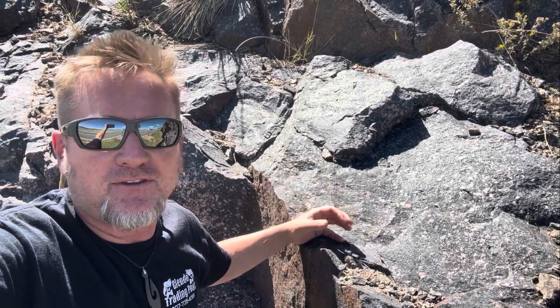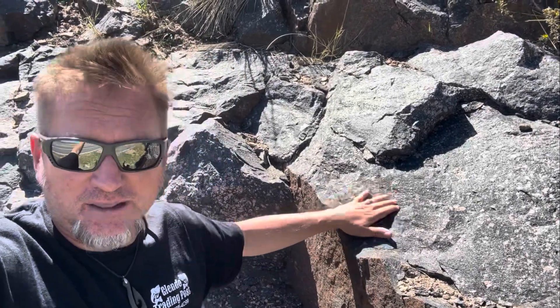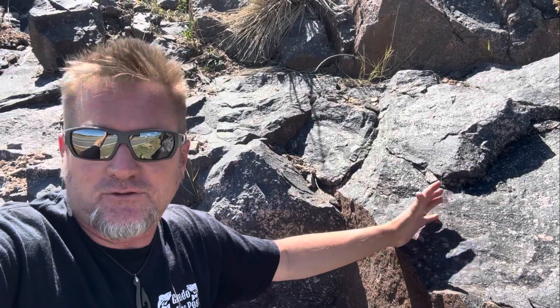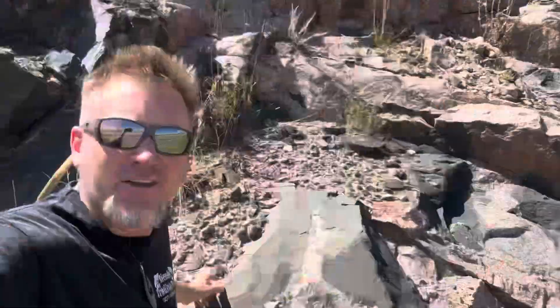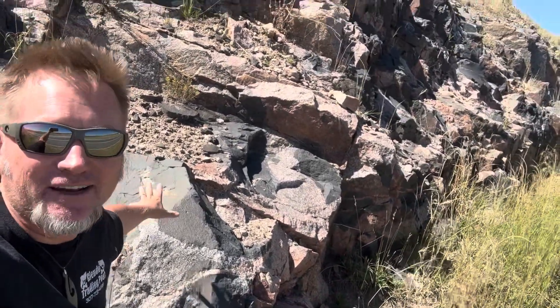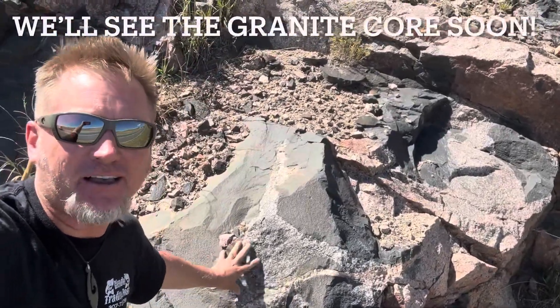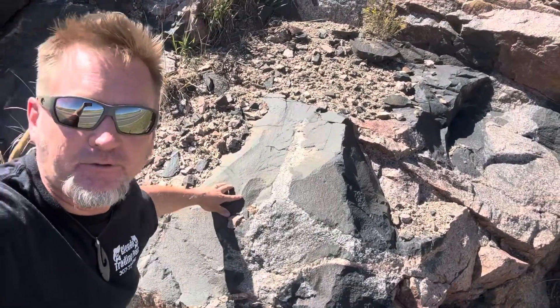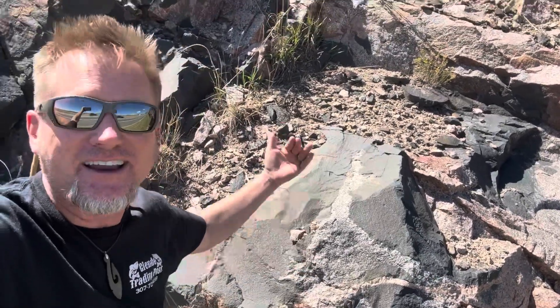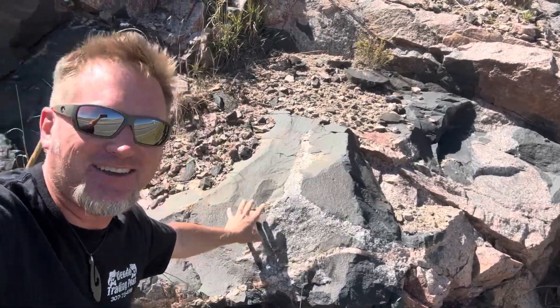Those coarse-grained dykes would be pegmatites — coarse and poorly sorted igneous rocks. They're mined out here because many of the minerals that form in them, like micas, have increasing industrial applications. This is all part of the Sherman Granite complex. The granite in here is the Sherman Granite, that 2.7 billion year old granite, and the mafics are something else. Within this, there's the ring dyke structure where things are squirting up, but here there are also actual little fracture-filling dykes in the mafics.